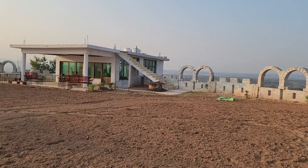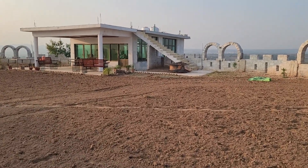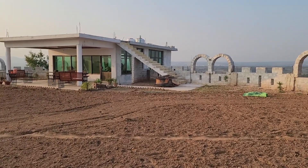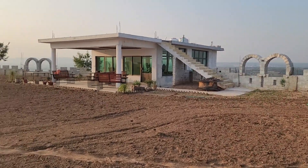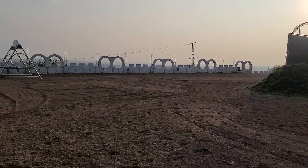Hopefully, once this place looks lush green it would be very, very awesome — probably a very nice place available to hold events of around maybe a thousand people with a 360 view.